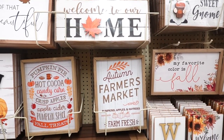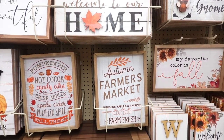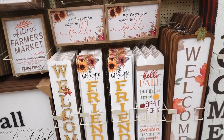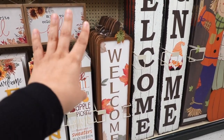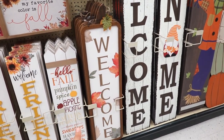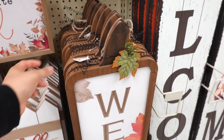They also have this one that says 'autumn farmers market, pumpkins, apples, hayrides, and farm fresh.' Which one do you guys think is cute? I honestly like both. I spotted these porch signs and these are actually new — I don't remember seeing these last year. But this pumpkin one that says 'welcome' is so pretty. I just love the details on the leaves on the sides. This one is $31.99 and it's actually pretty big.